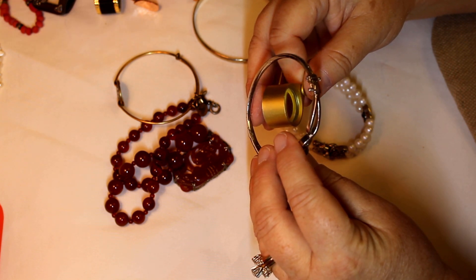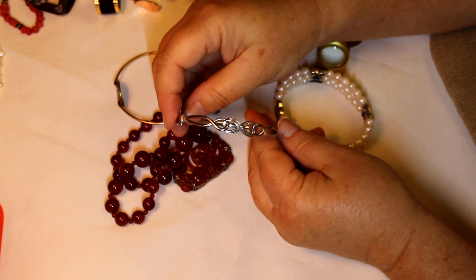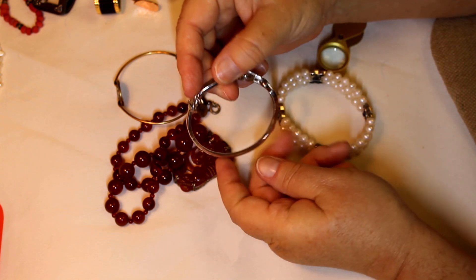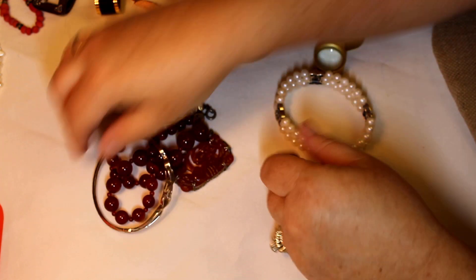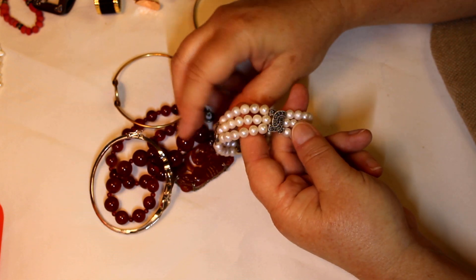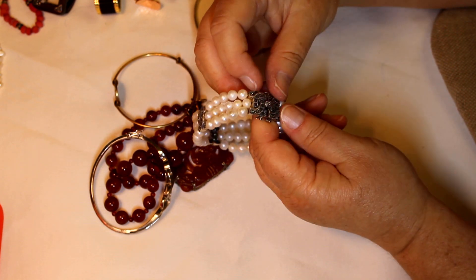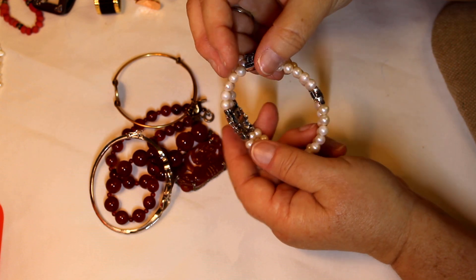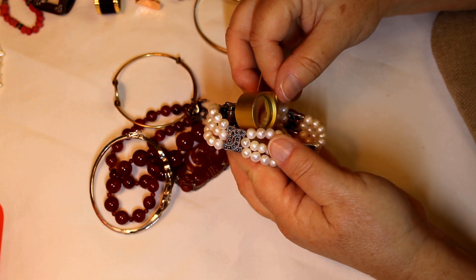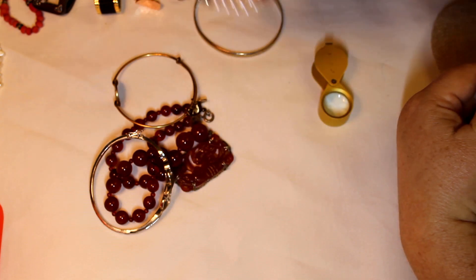This one has some markings on it. It's beautiful — it has the safety catch. Looks like we have marcasite and then pearls, and a double safety. It's marked 925 and then marked with an 'A' down here, so I'll get close on that too. That is really nice.